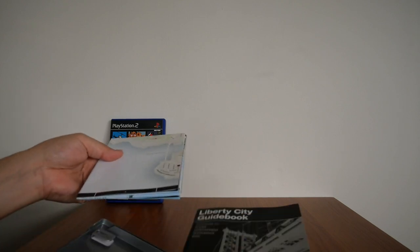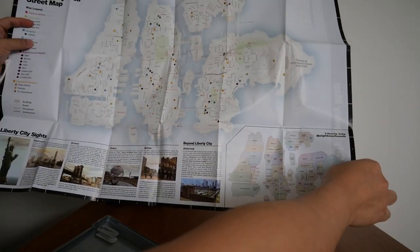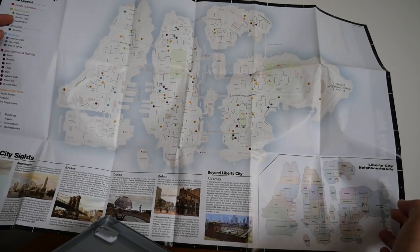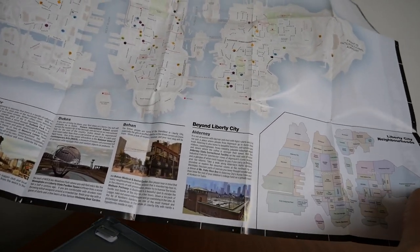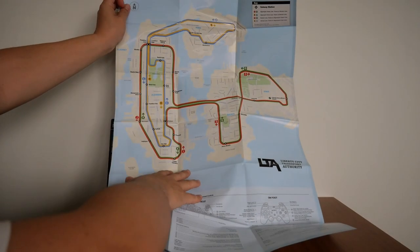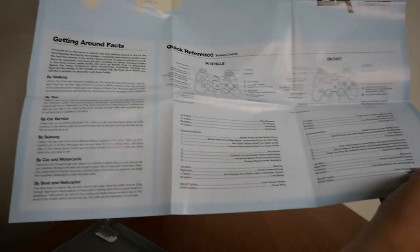The other thing you get is a map of Liberty City that also doubles as a subway map. It's pretty big. You've got the map legend on the left with all the different points of interest, all the different neighborhoods on the bottom right, beyond Liberty City, Liberty City sites, etc. On the back is the subway map for Liberty City, with a quick reference on the bottom for controllers and vehicle/on-foot controls, and getting around facts as well.